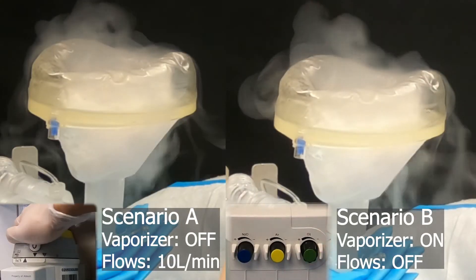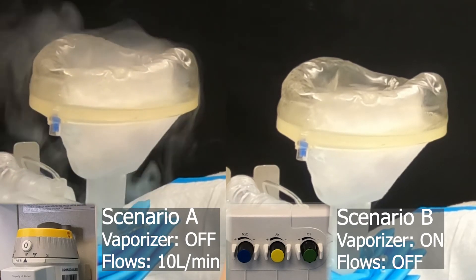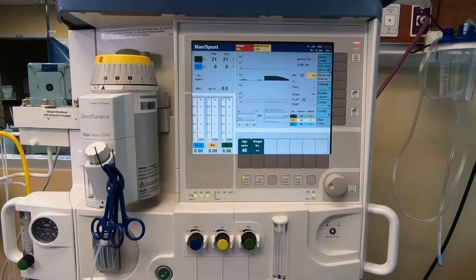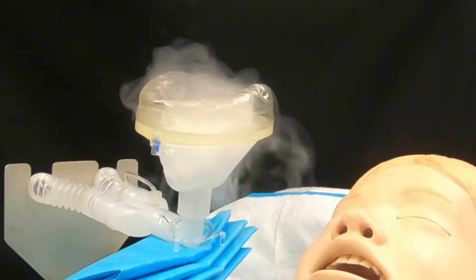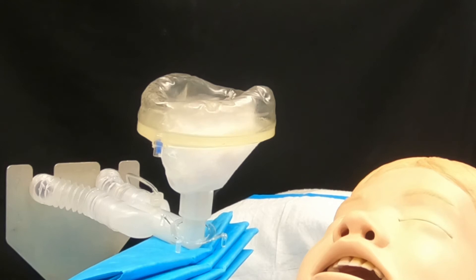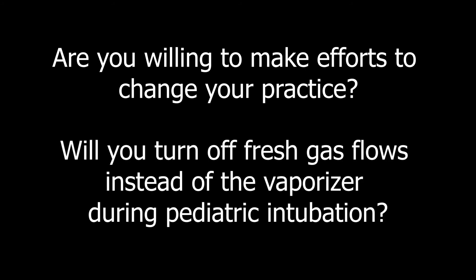Here are the representations side by side. An important note to remember: just as you would have to turn the vaporizer on after intubation, you would have to turn flows back on as well. Of course, dry ice vapor is not the same as volatile anesthetic gas, but these scenarios are used to visualize what's happening every day when you provide anesthesia. Knowing what you know now, are you willing to make efforts to change your practice and turn off the fresh flows rather than the vaporizer when intubating a pediatric patient?